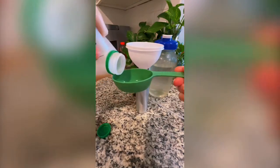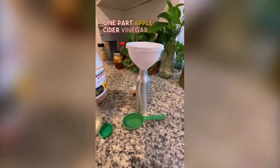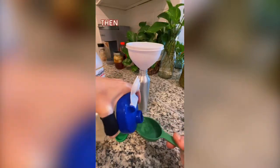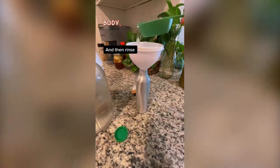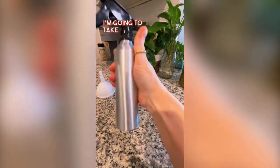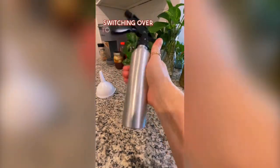You're going to do one part apple cider vinegar to four parts water. It's that simple. Then you're going to spray this on your body, in your hair, in the shower. It's good for toning skin. It has so many amazing benefits. Follow along with me — I'm going to take you on my journey of switching over to this amazing product.